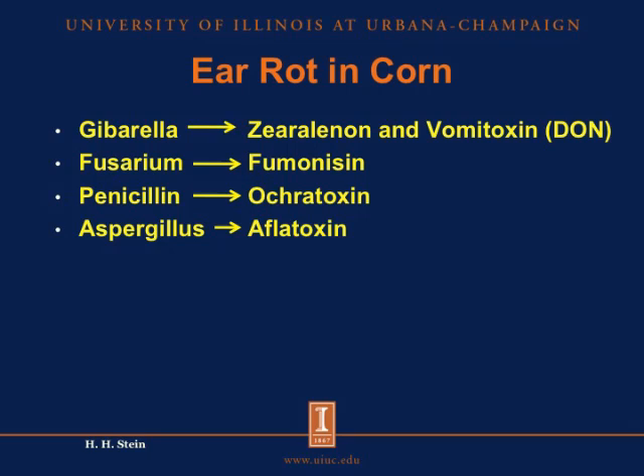These mycotoxins are produced in the grain, and you'll often hear that we have ear rot in the grain. There are several different types of ear rot, and the different types of ear rot may result in different toxins being produced. As an example, gibberella ear rot will result in production of zearalenone and also vomitoxin in corn. The fusarium ear rot will result in production of fumonisin. The penicillium ear rot will result in production of ochratoxin in the grain. And finally, we have also aspergillus that will result in aflatoxin production in the grain.